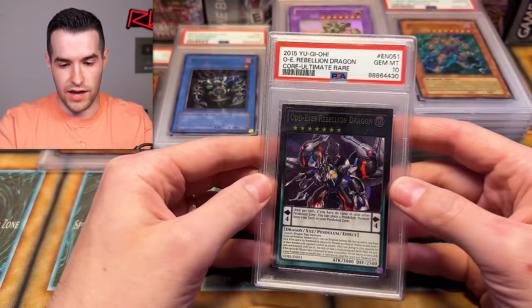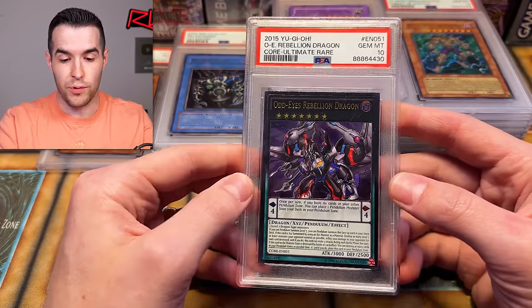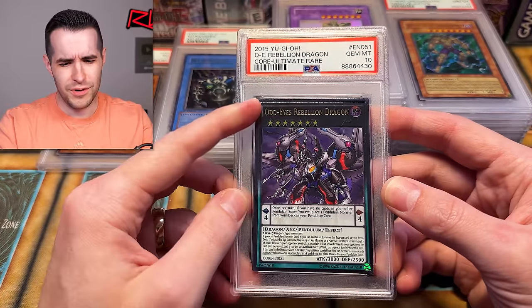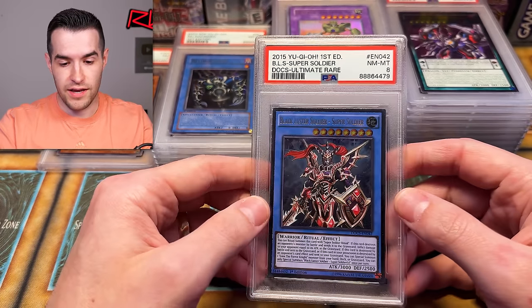Gem Mint 10 Odd-Eyes Rebellion Dragon — ultimate rare. It's unlimited, but still — I think we pulled this one out of CORE as well. That is beautiful. Odd-Eyes Rebellion — we're getting a lot of pendulum-related cards. Is that Odd-Eyes Pendulum Dragon? I think he is. So we've got two good Odd-Eyes cards. Another very nice PSA 10!